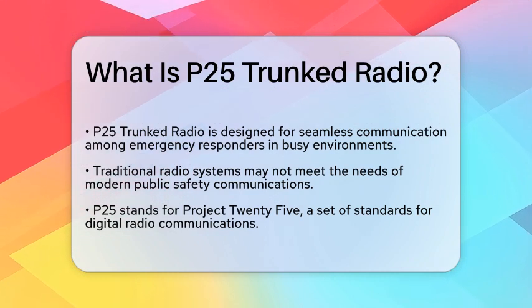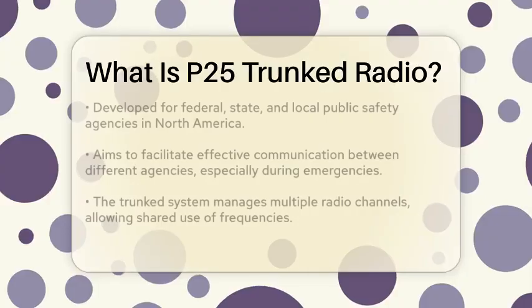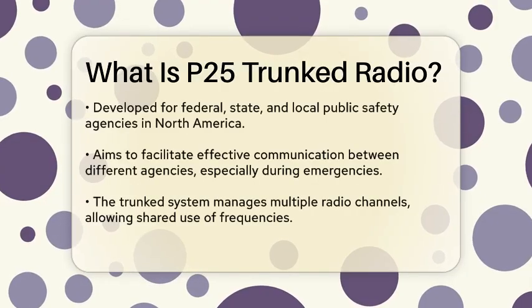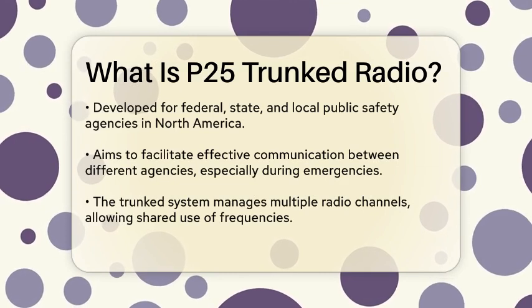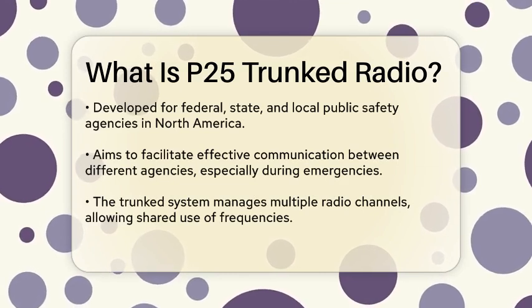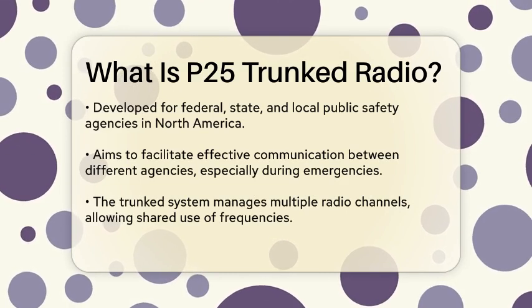P25, or Project 25, is a set of standards for digital radio communications used by federal, state, and local public safety agencies in North America. It was developed to ensure that different agencies can communicate with each other effectively, especially during emergencies.